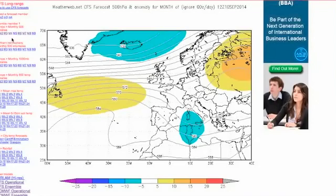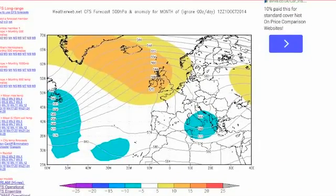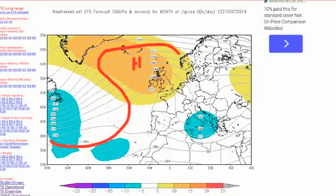Then for October, the latest ideas from the CFS shape up like this — trying to build in a strong ridge across the UK, with the trough out in the Atlantic, a big ridge in here, and a trough down through Europe. Very reminiscent pattern to the one that I think will establish at the end of August. So it's still trying to go for drier, warmer, fine conditions through October. Just bear that in mind as we look at what the Met Office is going for.